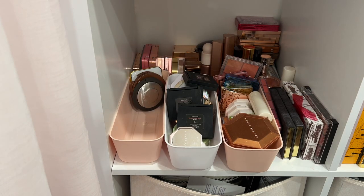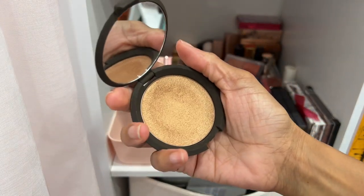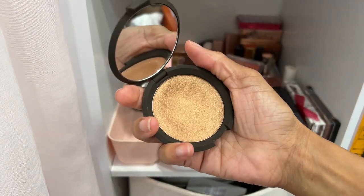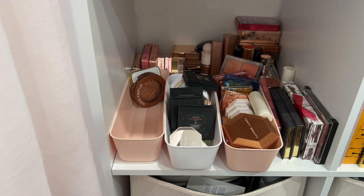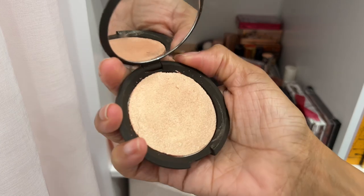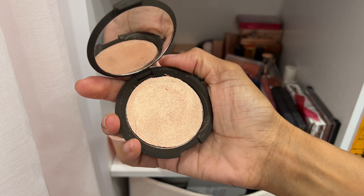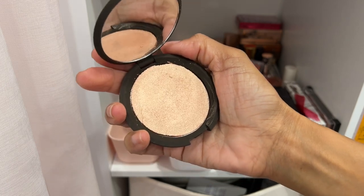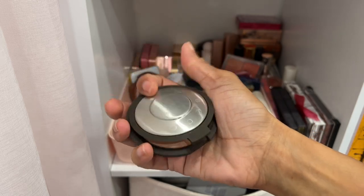I have another Becca highlighter in the shade Topaz — really pretty, but I'm going to see if my niece would like it since it'll match her complexion better. Then we have the infamous Champagne Pop, and it's dropped so it's almost coming out of the pan. I am most definitely keeping Champagne Pop — this is still one of my favorite highlighters of all time.